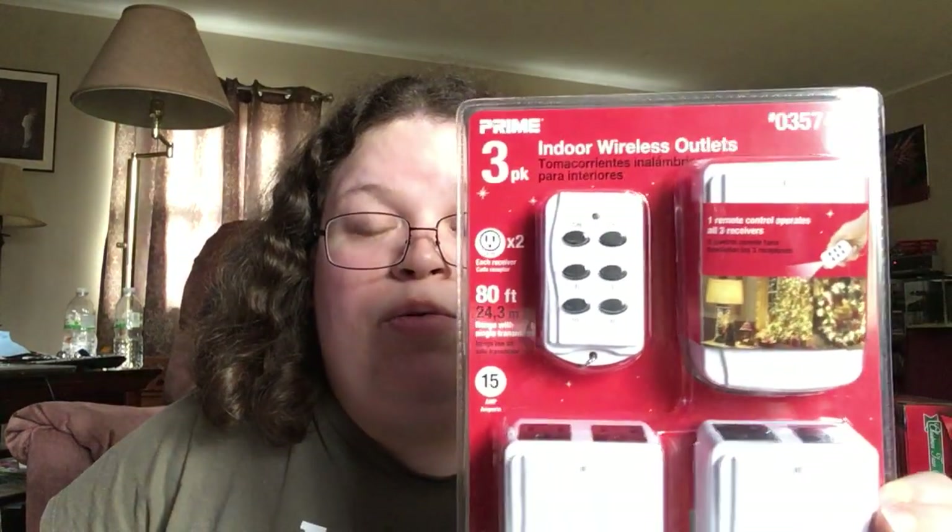You get two receivers, 80 foot range. One remote control operates all three receivers. Actually there are three receivers. It allows you to control your Christmas lights and whatnot with a remote. This was $11.47, I think.